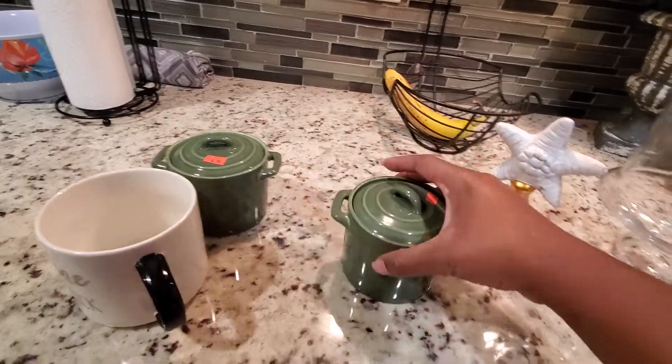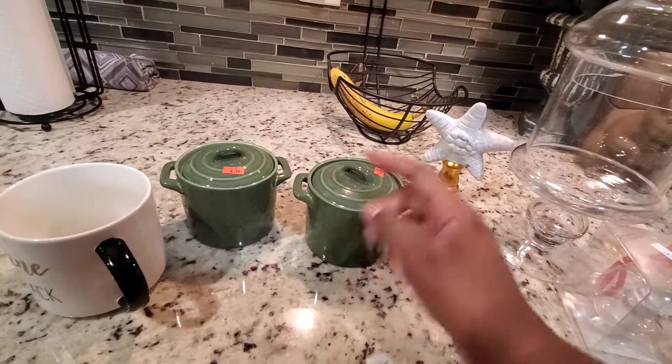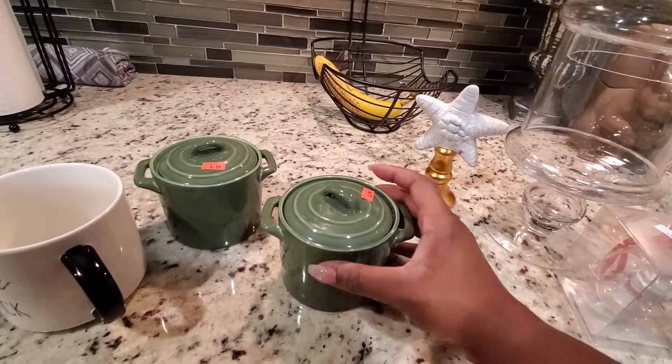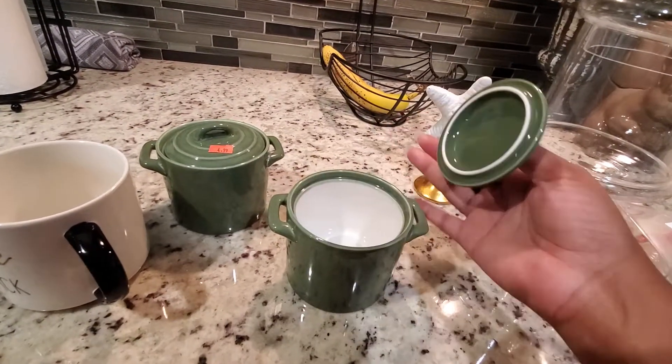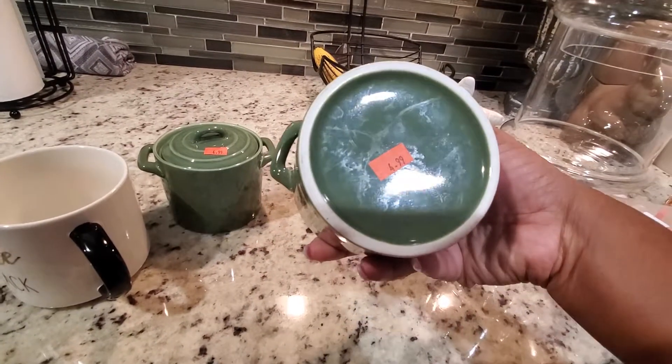The last three items from Goodwill are these two pots and I also have a mug right there. These are $4.99, but of course I did not pay that — I got an additional 40% off. They remind me of the ones that came from Target, but I'm not sure.